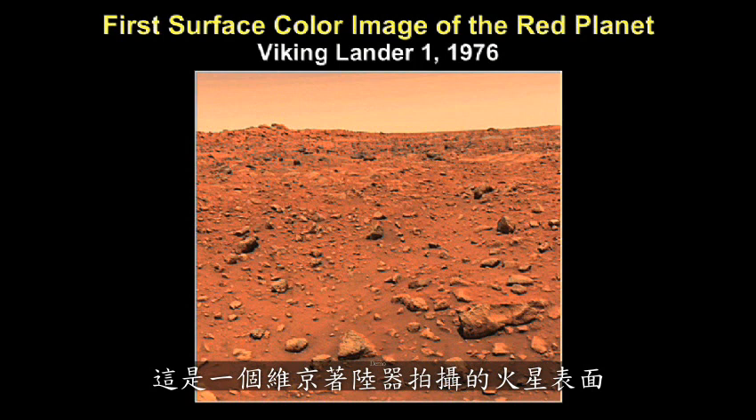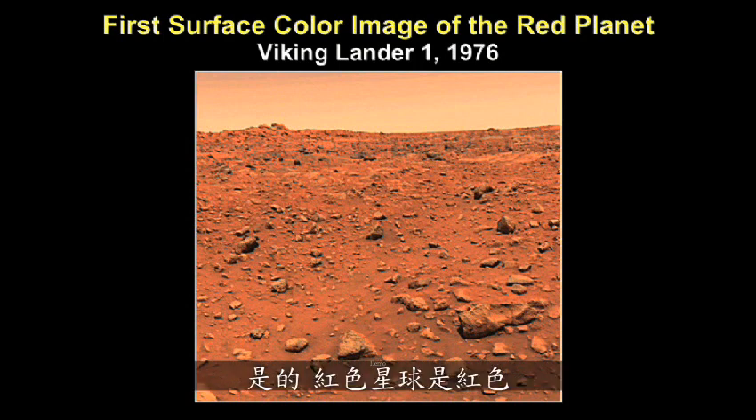This is the first photograph taken from the surface of any planet. This is a Viking lander photograph of the surface of Mars. Yes, the red planet is red.